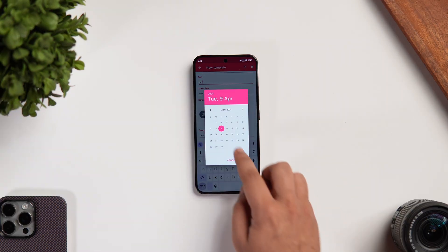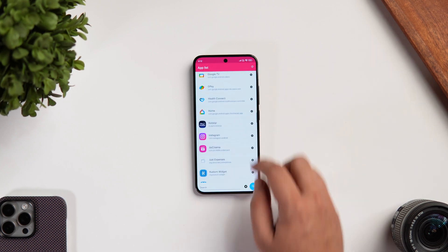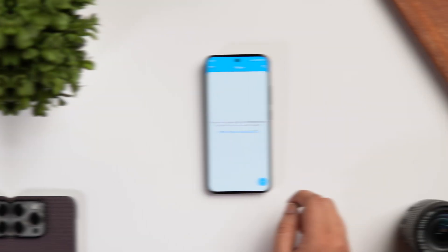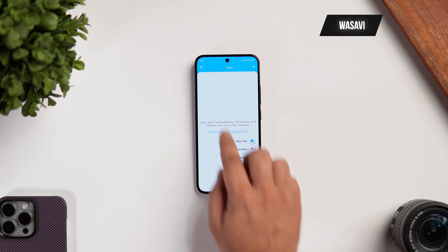The best part is you can even schedule notifications on your Android phone. You can use this app to get rid of those unwanted meetings or boring family functions. For the price of free, I will highly recommend you give this app a try.